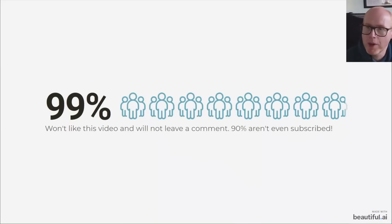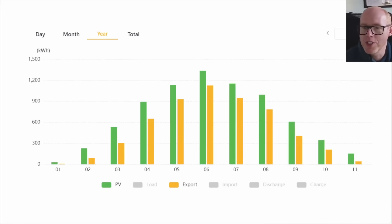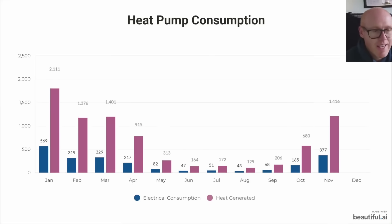If you want to be one of the one percent, just hit that like button and put a comment in - how's your month gone, what have you generated, have you also had a challenging time? This is one of the graphs generated by my SunSynk inverter showing in green our overall solar generation and in yellow our solar export.